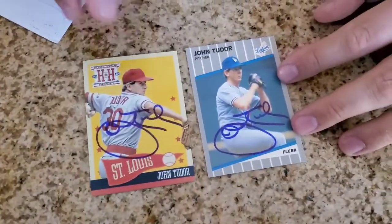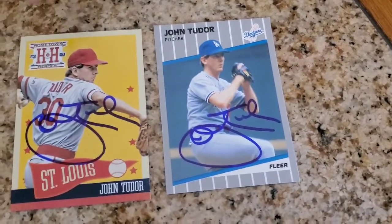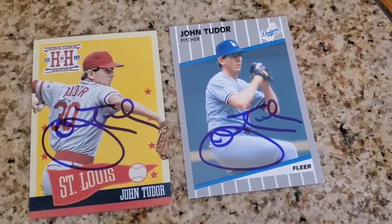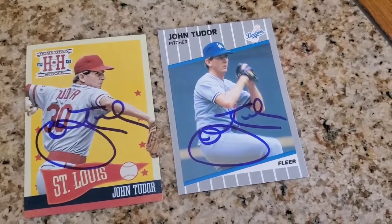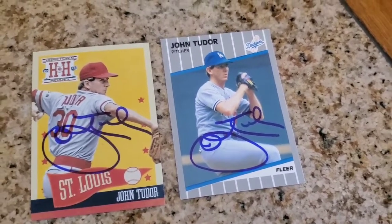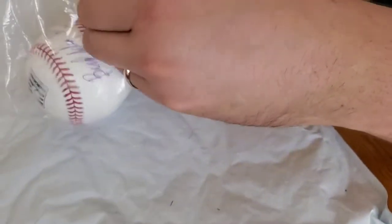First one looks to be some cards here — signed two out of two. Mr. John Tudor, most probably well known for his Cardinal days but also played for the Dodgers, and signed these two cards beautifully in blue Sharpie. Awesome success, and thank you Mr. Tudor! Next one here is a signed baseball — let's see what we got.